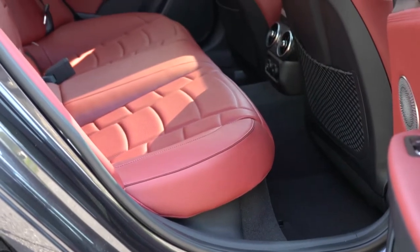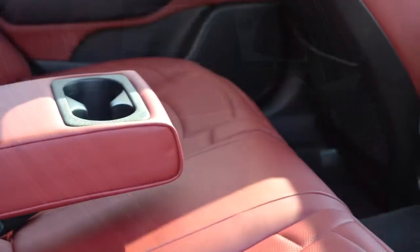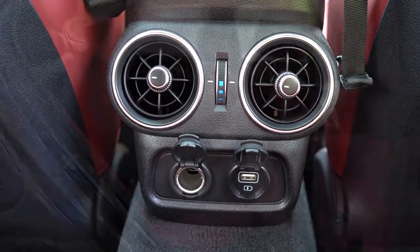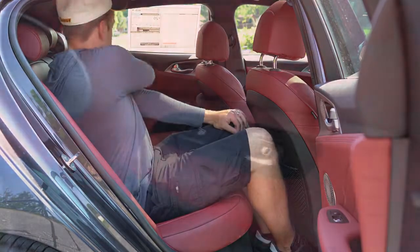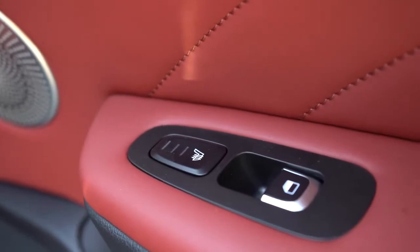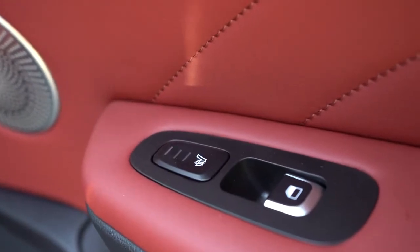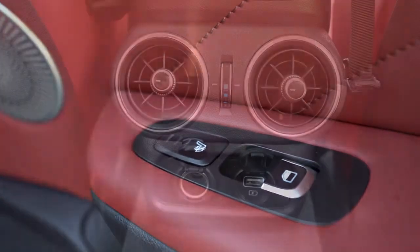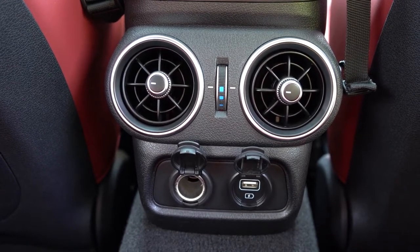Rear legroom comes in at 36.4 inches — even at six feet tall there's decent space back there. A rear center armrest with cupholders comes standard, along with rear ventilation, front seatback map pockets, and — on the GT2 — heated rear seats. The heated rear seat buttons are located on the doors just in front of the window buttons. There's also a single USB charging port and a 12-volt power outlet for rear passengers.